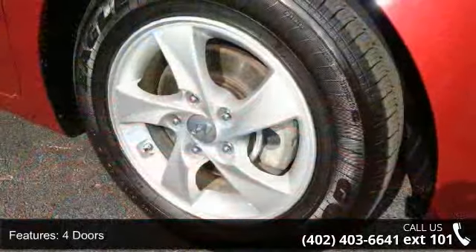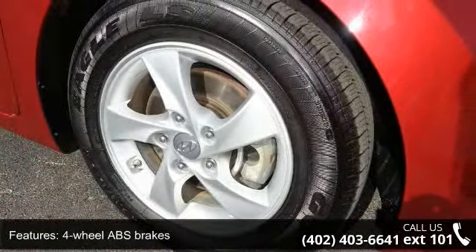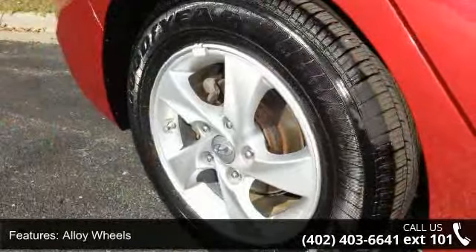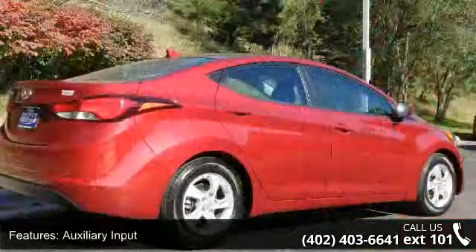Some of the top features included with this vehicle are 145 horsepower, four doors, four-wheel ABS brakes, alloy wheels, auxiliary input, and climate control with air conditioning.